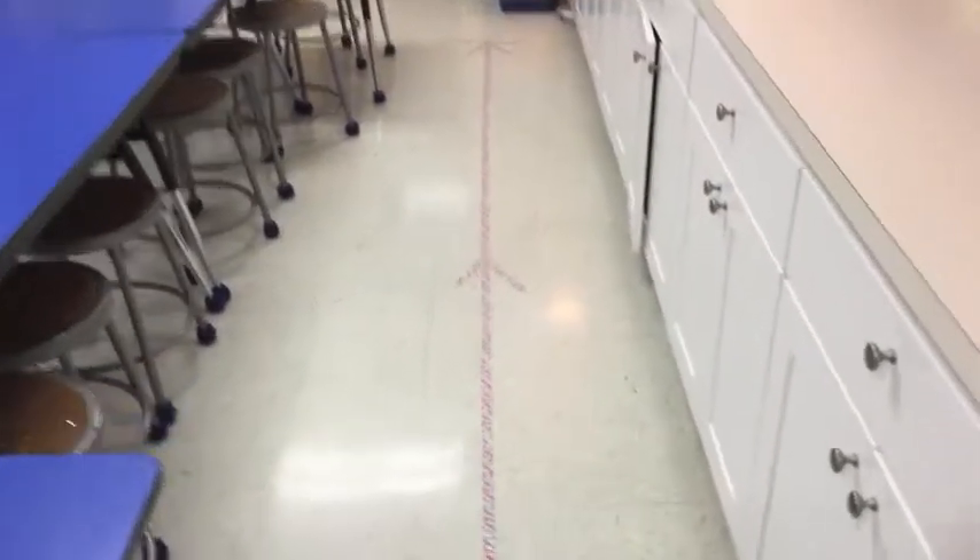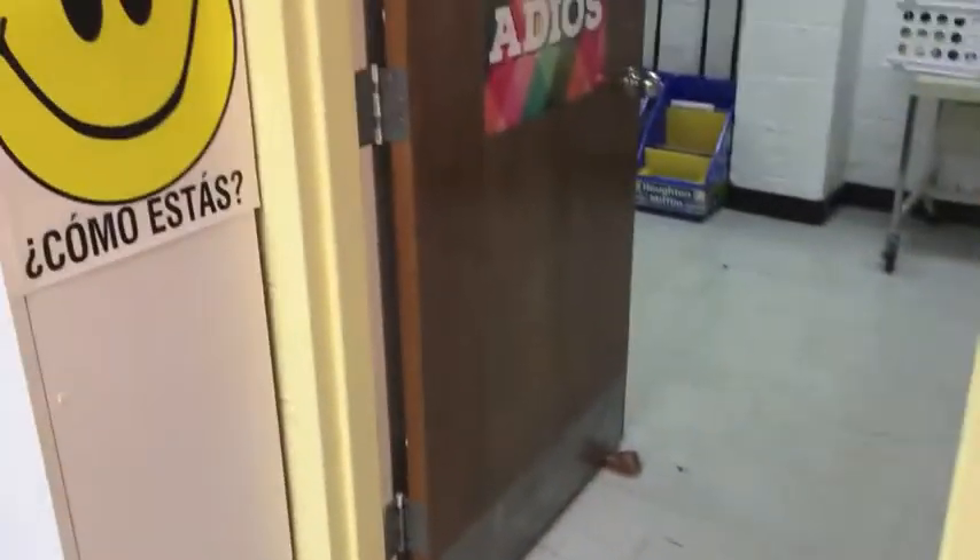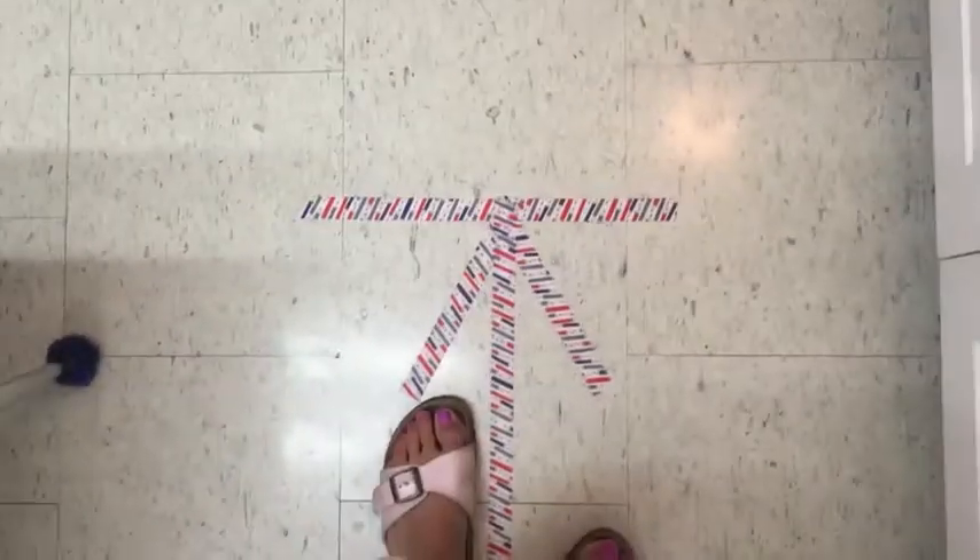We are going to line up looking forward on this exit line all the way to the stop. Then, when the teacher says, we're going to go to our special tornado drill place. Actually, this is exactly how you're going to exit the art room.